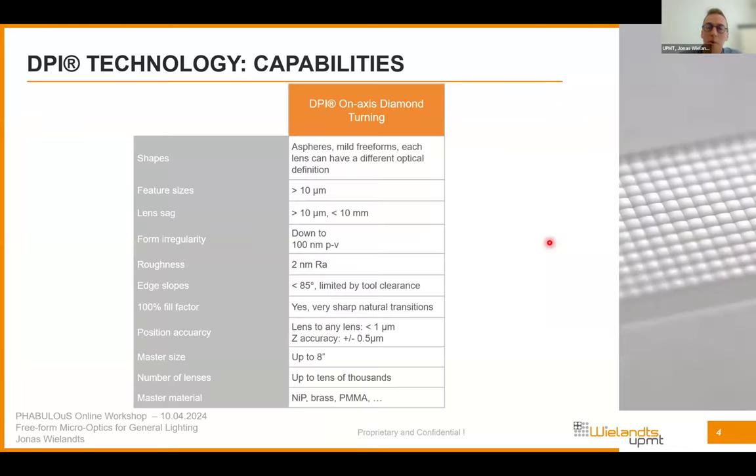In terms of specifications, DPI can make aspheres and what we call mild freeforms — you still need a certain slope and amount of symmetry because you always need the diamond tool to fit into the cavity without collision, but quite freeform shapes are possible. Feature sizes start above 10 microns, limited by the diamond tool size. Roughness can be very low — down to 2-3 nanometers RMS — without any post-processing. You can have very high slopes up to 80-85 degrees, very sharp lens intersections, and XY position accuracy lower than 1 micron, with Z accuracy better than ±0.5 microns.